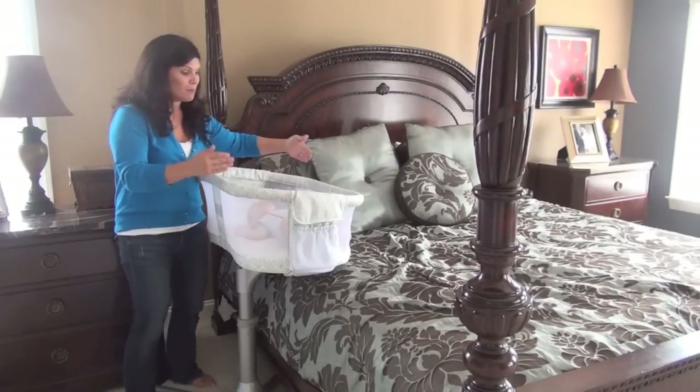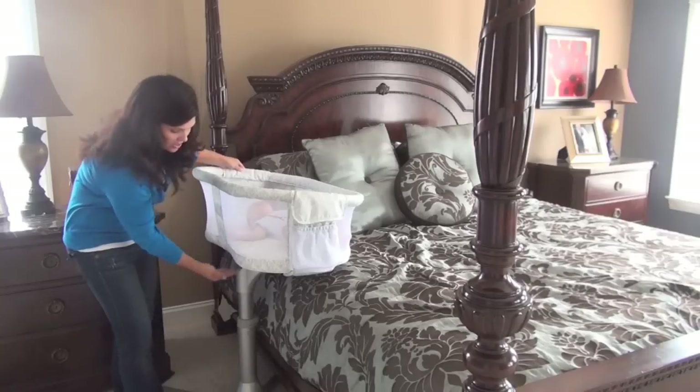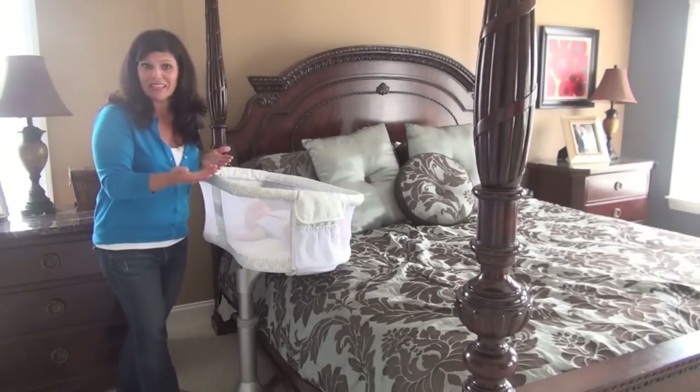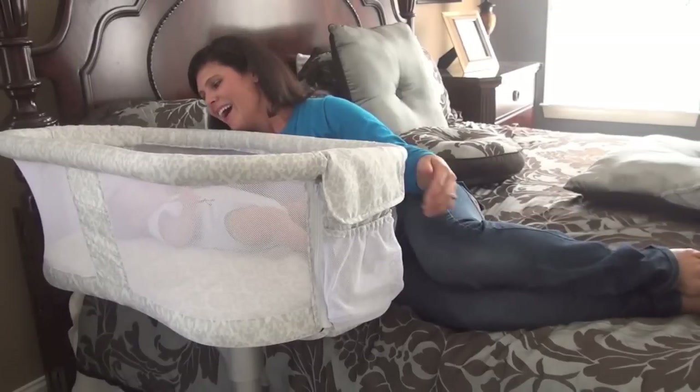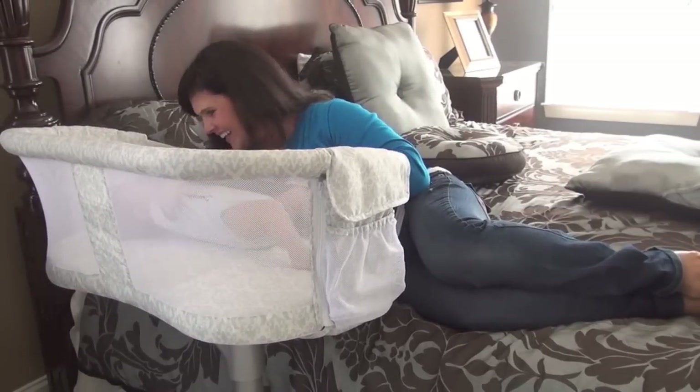The next thing I love is the bassinet actually goes over the mattress. It has a height-adjustable base, so it can work with different heights of mattresses and beds. I have it perfectly set up for this bed, and look at how close to mom this will be.